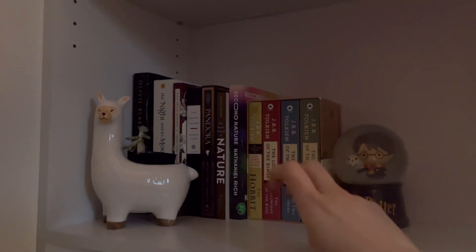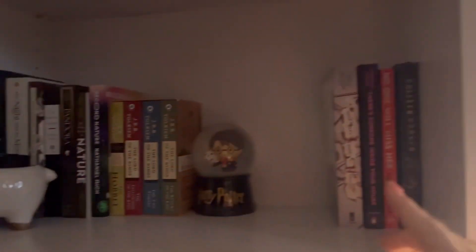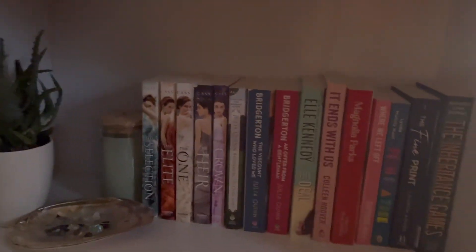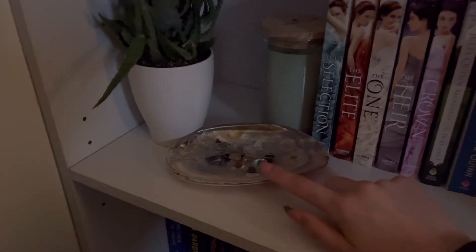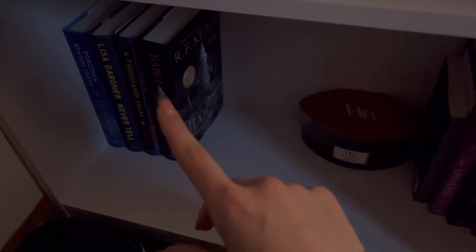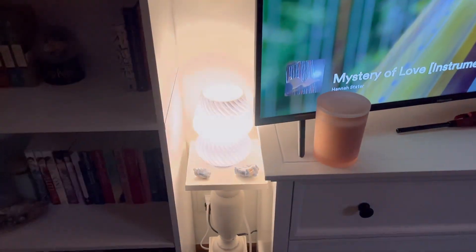Down here we have some books that give me fall vibes that I plan on reading in the fall. Then we have some nature books, and then these are like mystery thriller type books. Down here we have a bunch of romance books and a YA book. Then we have my pearl shell with tiny little crystals in it, a little grass plant, a candle, and then down here some of my hardcover books — and there are some more right here. Moving on, we have this pretty little mushroom lamp that I got from Amazon.